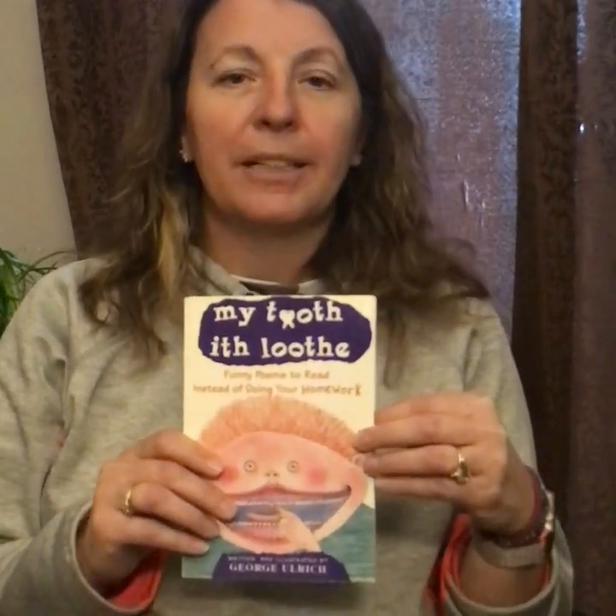Hi Gallium Tigers, Mrs. Connor here. I'm going to be reading you a poem from a book called My Tooth Is Loose. It's a book of funny poems that you can read instead of doing your homework — no, I am not encouraging you to not do your homework, but it is important to take a break. The poem is called Worms.